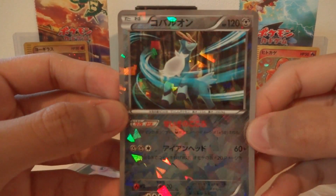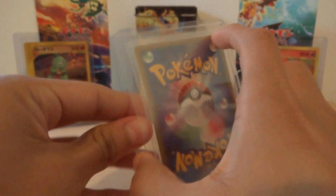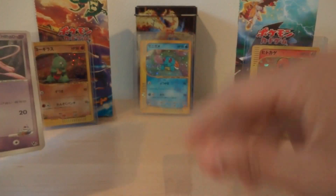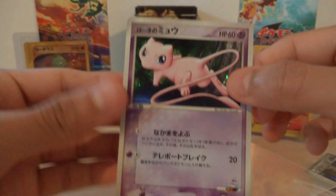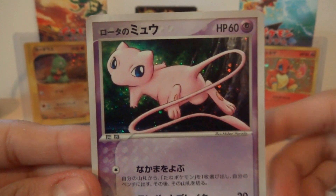This Rota's Mew has a crazy-looking holo effect. It came in a hard plastic side-loader and a soft plastic sleeve. Here's the card itself — just look at that, it's crazy looking.